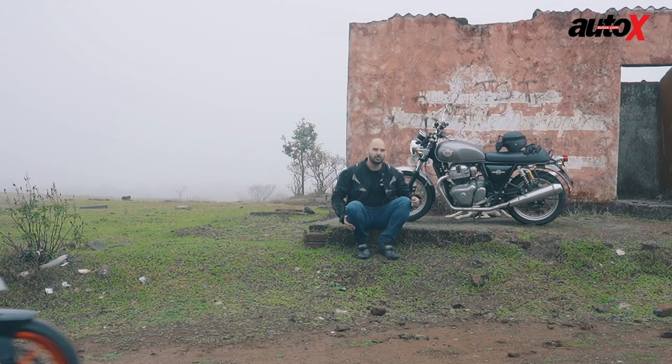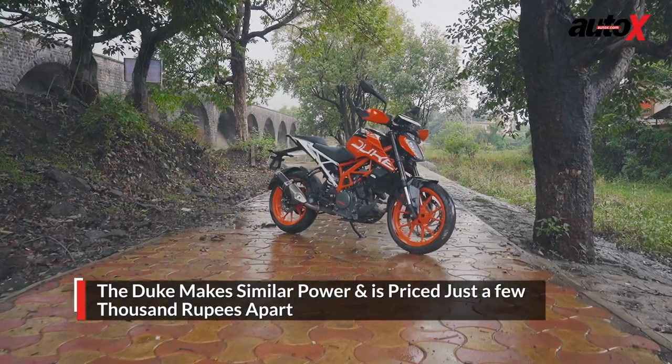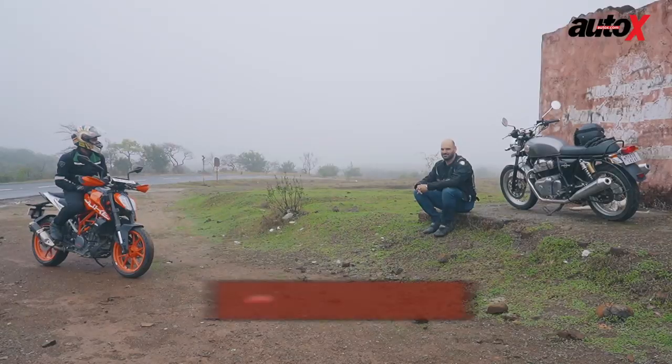The Interceptor 650 right here is probably one of the best motorcycles you could — oh look, it's Ravi. He points out that the Duke 390 makes more or less the same amount of power and torque as the Interceptor 650, and the prices of both motorcycles are just a few thousands apart.